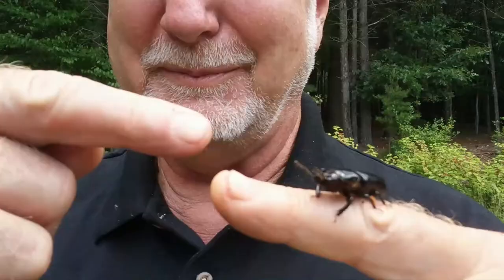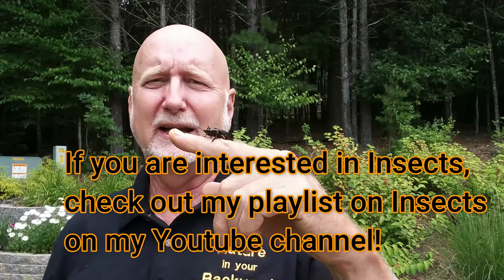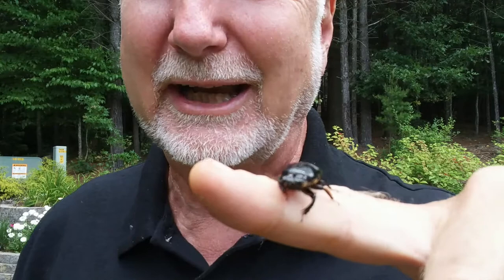This has been Frank Taylor with my best beetle here. I hope you enjoyed this episode of Nature in Your Backyard. Check out my playlists on my YouTube channel - if you're interested in insects you can go to my insect playlist and see a whole bunch of different videos on insects you can find around your house. You can also find playlists on amphibians, reptiles, and plants, depending on what you're interested in.